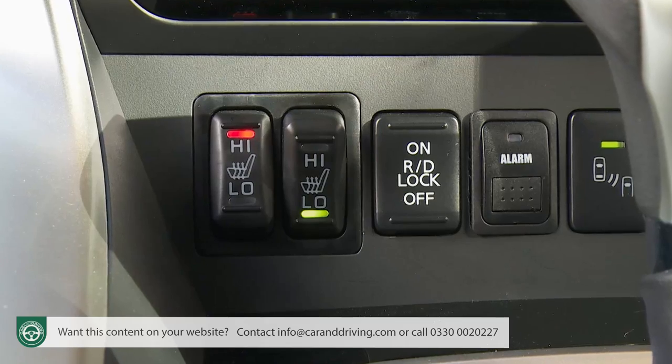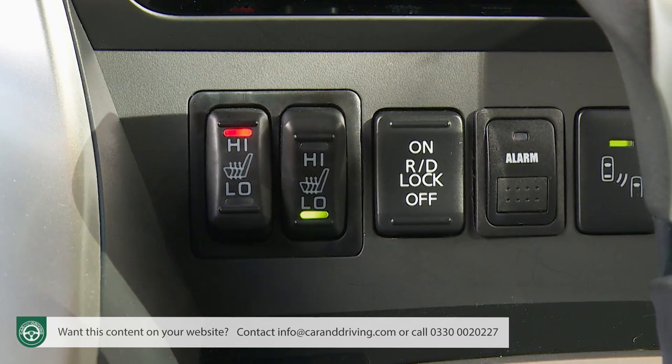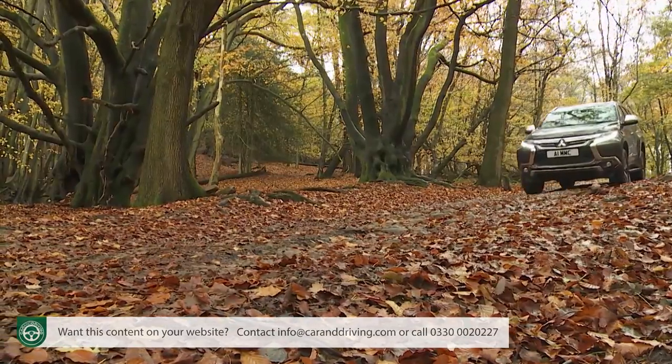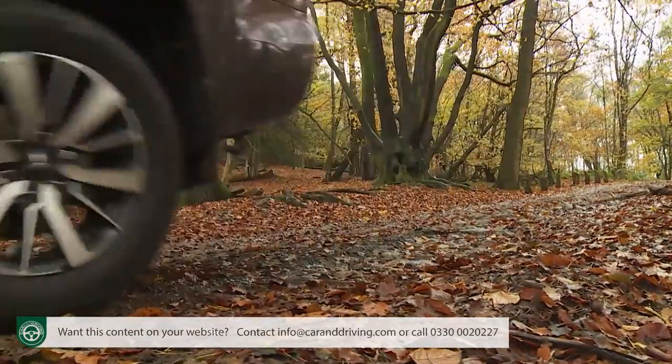If you really want to regularly maximise all that capability, you'd be best advised to get your dealer to swap the standard Bridgestone tyres for grippier BF Goodrich all-terrain rubber. Should you still end up with wheels spinning somewhere you really shouldn't have ventured, there's also the possibility of locking the rear differential at the push of a button. The impressive mud-plugging stats include an approach angle of 30 degrees, a departure angle of 24.2 degrees, and a ramp break-over angle of 23.1 degrees.